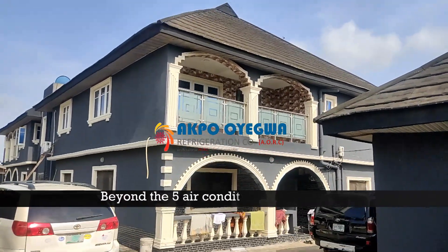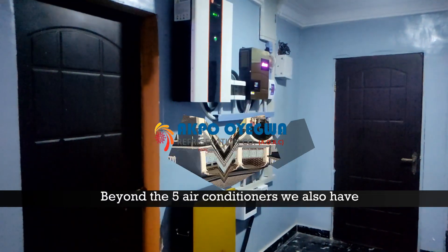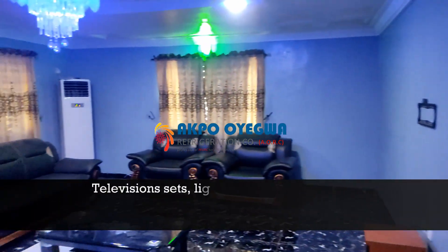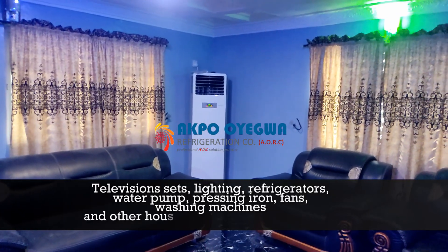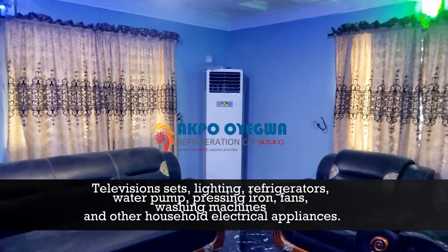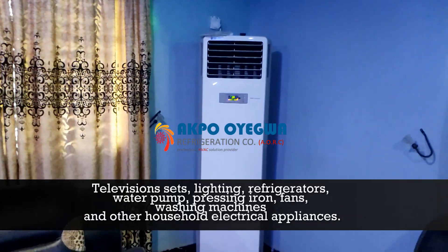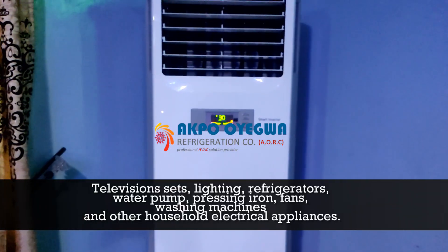Beyond the five air conditioners, we also have television sets, lighting of the entire building, refrigerator, water pumps, pressing irons, fans, washing machines, and other household electrical appliances.